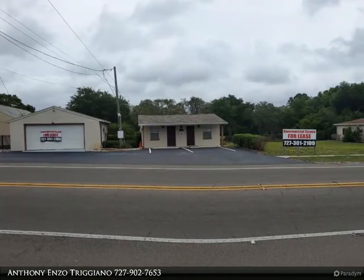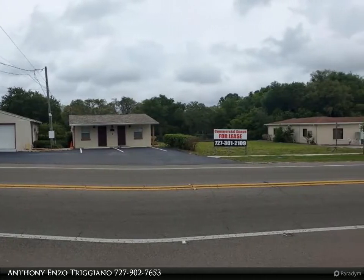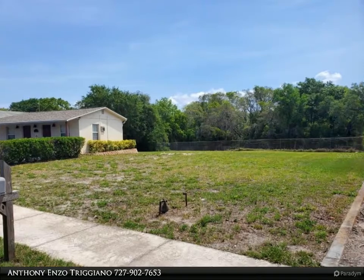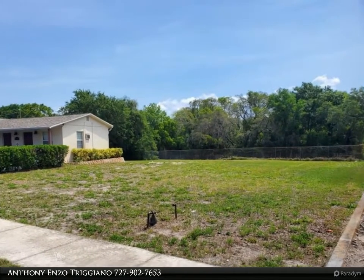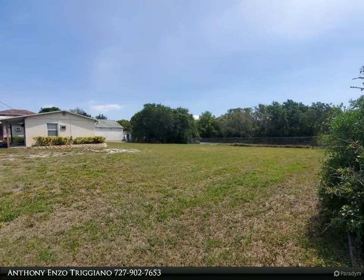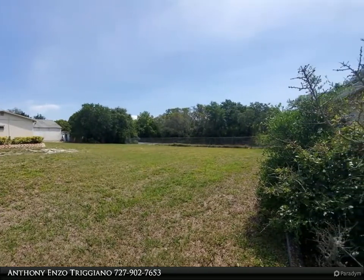This Dalton Wade Real Estate Group property video is presented by Anthony Enzo Triggiano. Lots and lots of space — great for any business that needs plenty of outdoor space for storage or parking, or a service-focused business with a need for fleet or large equipment storage, with frontage on Alt 19 near Klosterman Road.